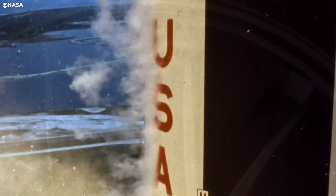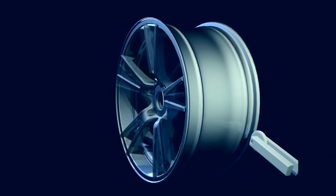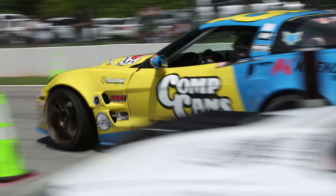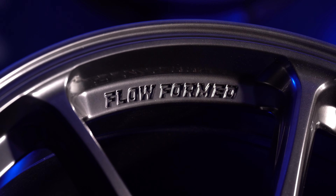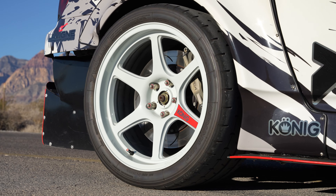Floform technology was created in the aerospace industry and later adapted by wheel companies as an effective way to produce a stronger and lighter product than a traditional cast wheel. Koenig has been manufacturing and supporting motorsports with Floform wheels since 2010 and it still remains a cornerstone for us today. You may have heard different terms or trademark names referring to the Floform process, but they all have the same idea.